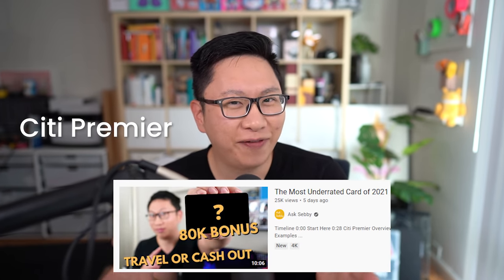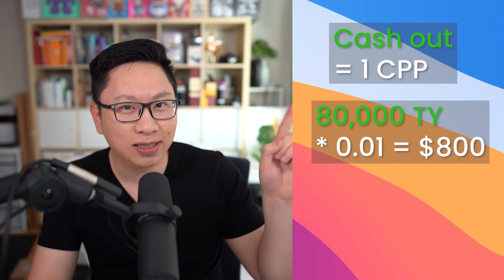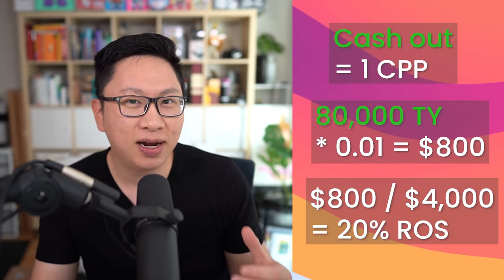For the first one, we're going to start off with the Citi Premier card. The old offer was 60,000 points, but right now it's up to 80,000 points for $4,000 of minimum spend in the first three months. If you're someone focused on cash back, the points can very literally be cashed out for one cent per point — so 80,000 times $0.01, that's $800 in value. $800 divided by $4,000 minimum spend is a 20% return on spend.